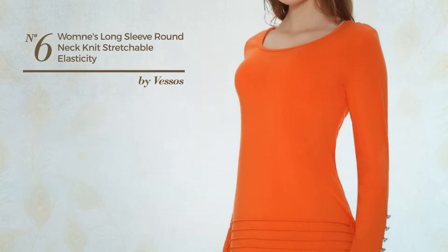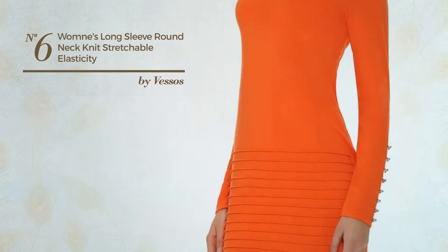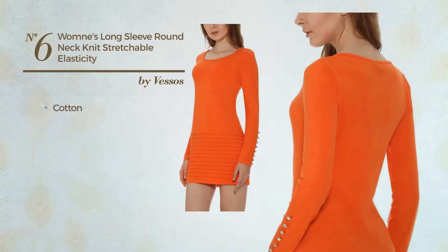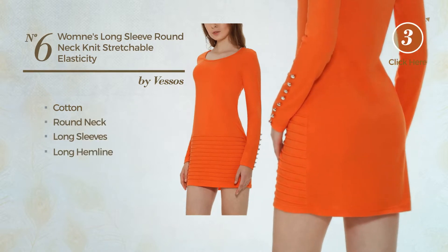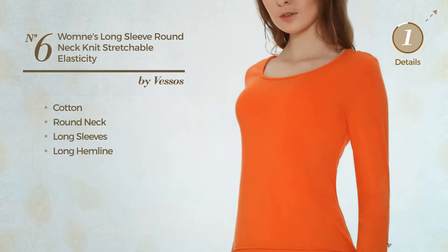Number 6. An All Workout Slim Fit Dress. Featuring a classic look, crafted from stretchy cotton, this dress includes round neck, long sleeves and long hemline. Available solely in this color.